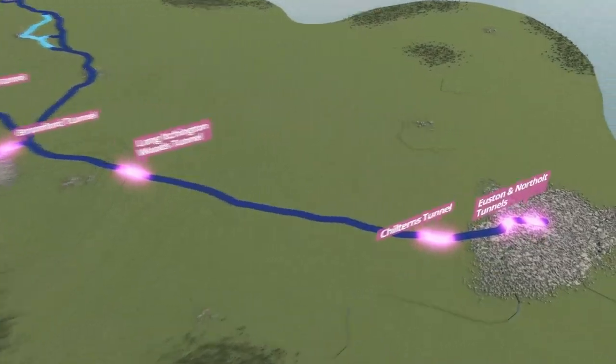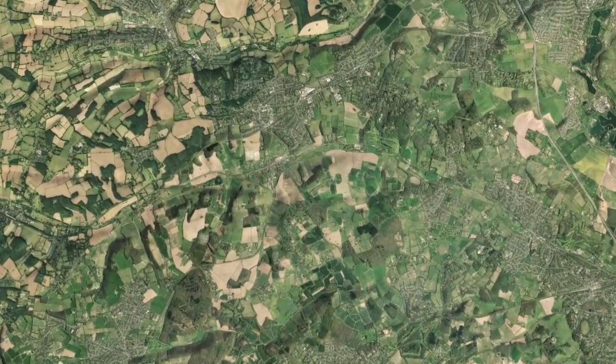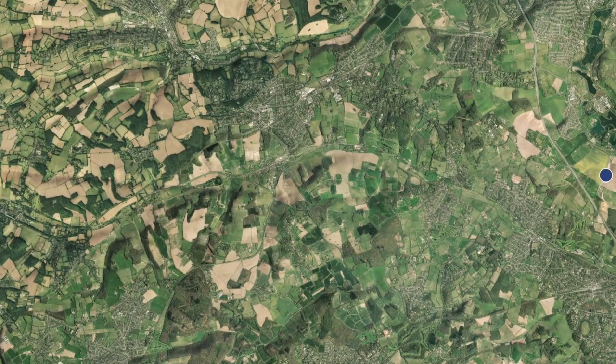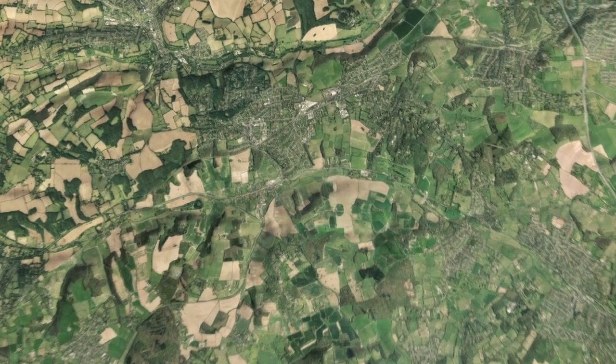When the HS2 train leaves London, passengers will travel underneath the Chiltern Hills to help protect this area of outstanding natural beauty. It will take just three minutes to pass through the 10-mile-long tunnel, with the train travelling at speeds of up to 200 miles per hour.